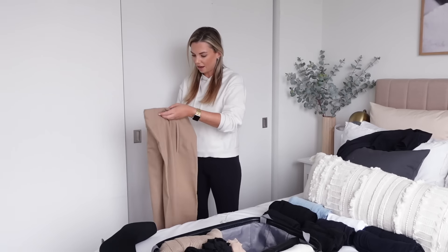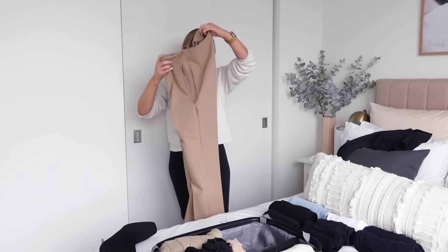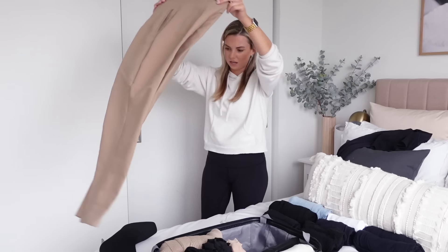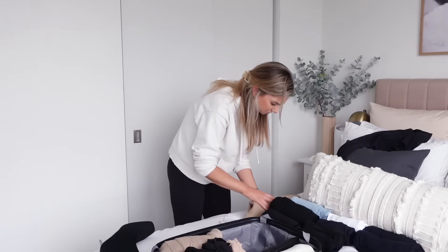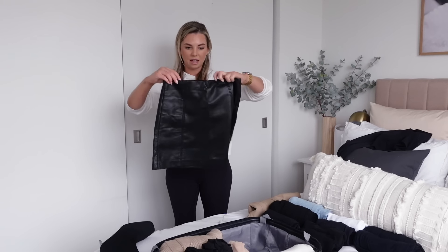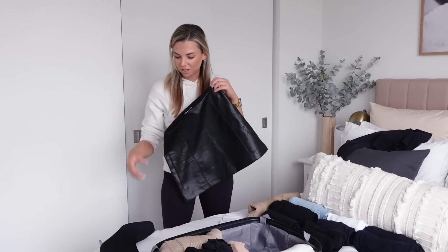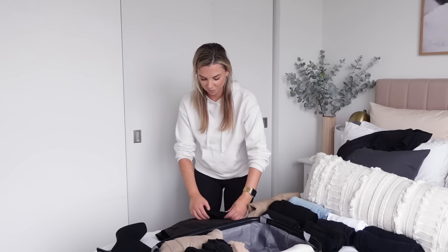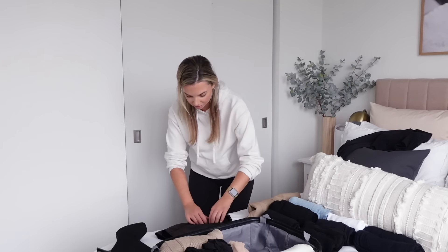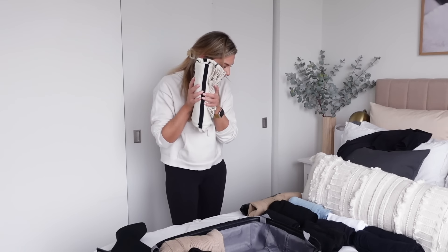In terms of pants, I also have these beige pants from Zara — I really like these, they're a little more dressy compared to the jeans. The last bottom I have is a leather skirt from Babaton — it's one of those pieces I can dress up with the boots or dress down with the sneakers. I do love a long-sleeve black bodysuit and a leather skirt in winter and autumn.